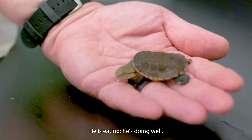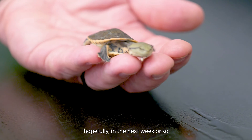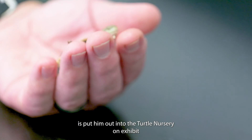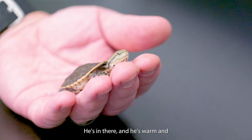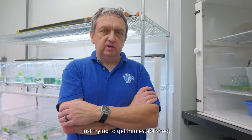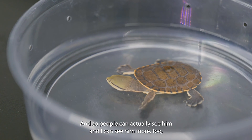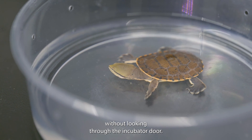He is eating and he's doing well. What I'm going to do in the near future, hopefully in the next week or so, is put him out into the nursery on exhibit. He's still in the incubator right now — he's warm and he gets fed a lot. I'm just trying to get him established, but I think he's ready to go out so people can actually see him, and I can see him more too without looking through the incubator door.